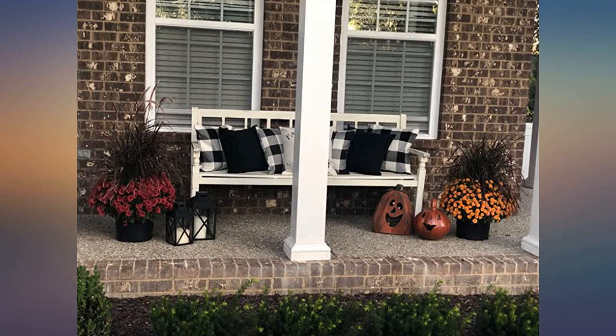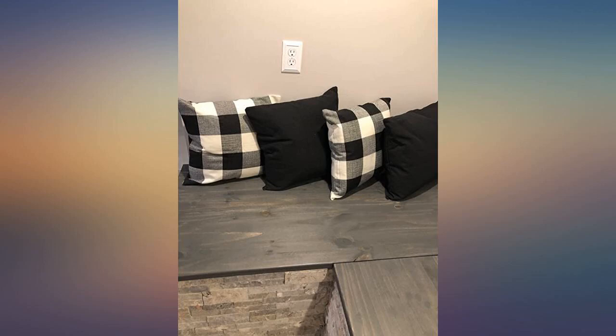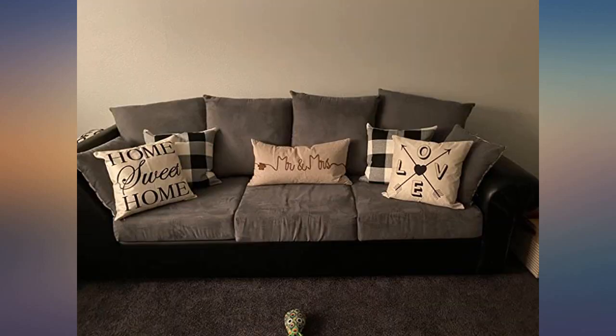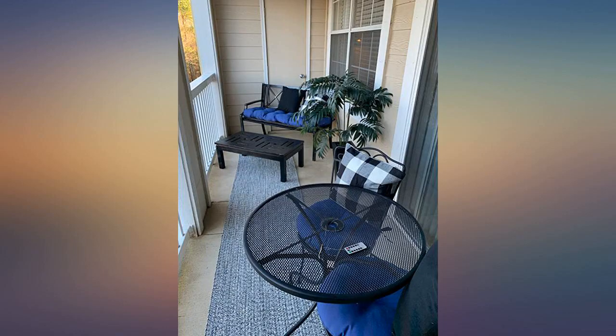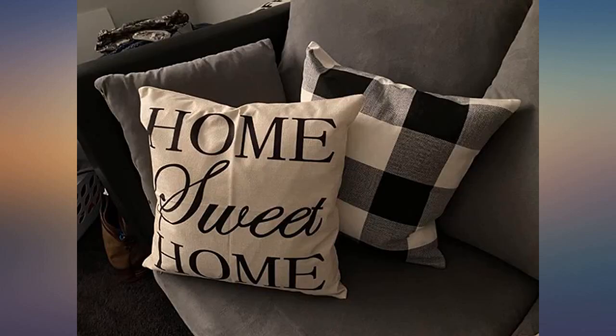We haven't had these pillow covers for too long, but they look like they'll be very durable. They've already survived some pummeling from our 6-month-old Australian Shepherd, and they don't even show it. She likes to climb up them and perch on top of the couch. Looks great in my living room. I love the black and white decor.